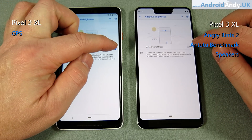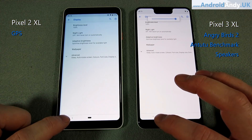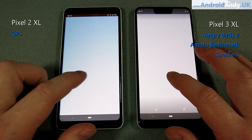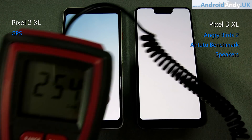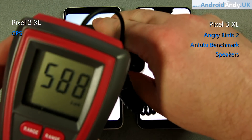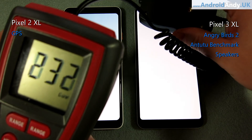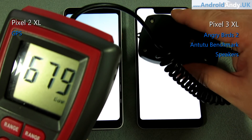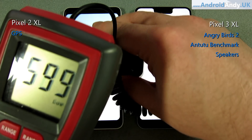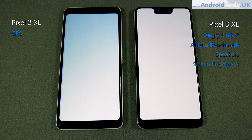Let's move on to the screen brightness test. I'll turn off adaptive brightness, crank both screens up to 100%, and have a clean blank white screen ready. I grab my light detector measuring lux. We see the 2 XL breaks into the 630s but generally averages around 600. The 3 XL is pretty constantly above 670, peaking up in the high 690s. So as with the speakers, it's quite an easy decision — the screen, even with that big notch, goes to the 3 XL.